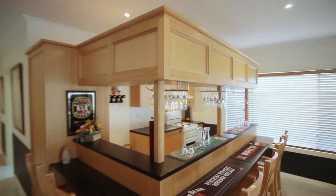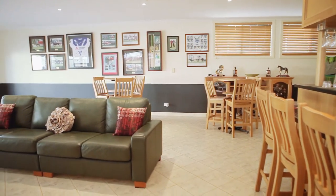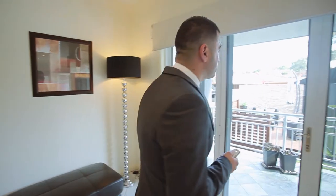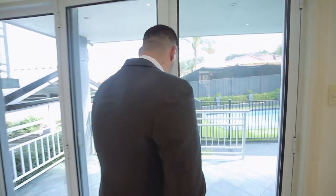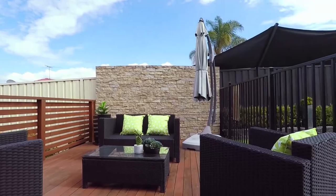Entertain your family and friends in this generously large games room which leads onto the entertaining area out back. This property boasts a large pergola area with rollout blinds and a timber decking seating area overlooking the solar heated saltwater pool.